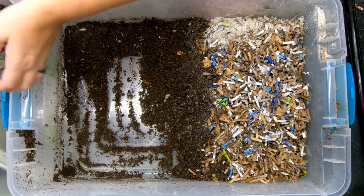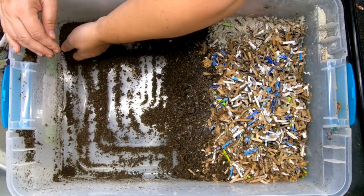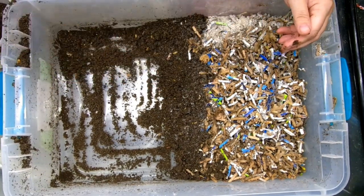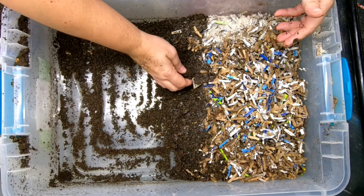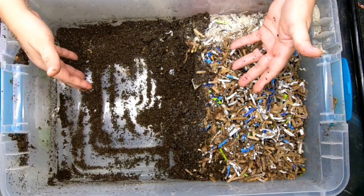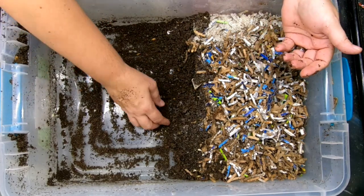That is kind of the problem sometimes when you're trying to get worms out of castings because the area where the castings are is maybe too comfortable for them. So in addition to trying to entice them over with good food, you would also be wise to make the area you're trying to get them out of a little bit less hospitable.